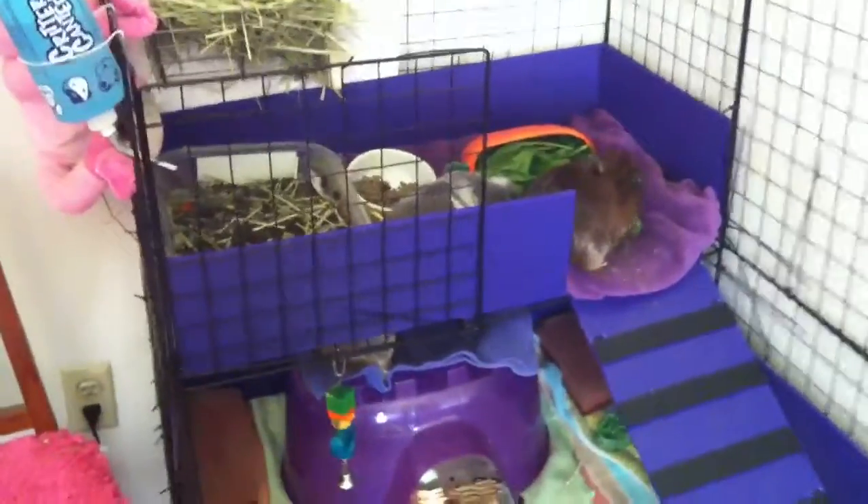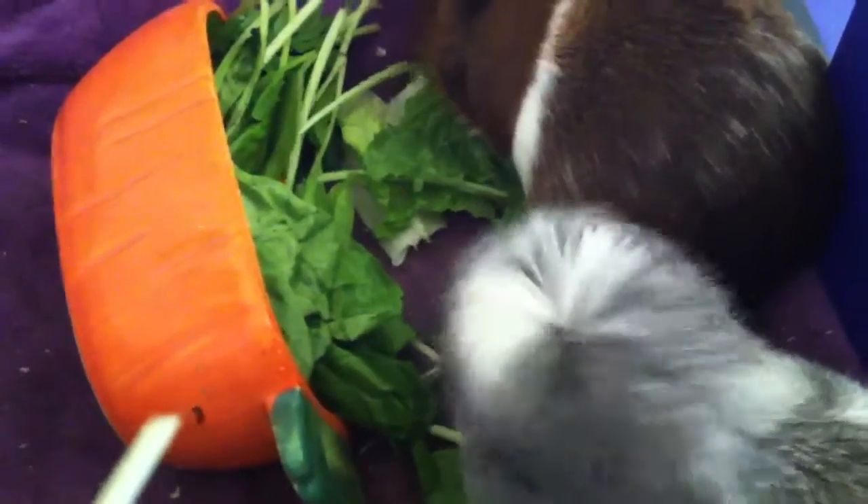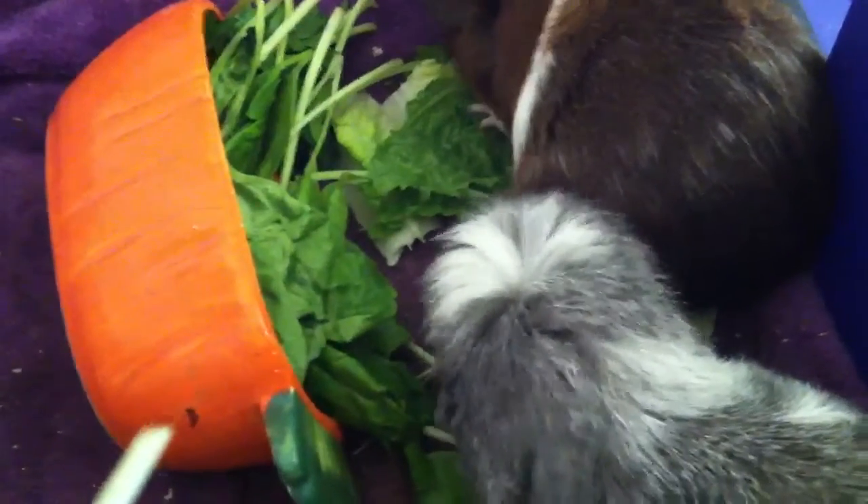So this is going to be a short video. I'm just going to show you guys more of the pigs eating, because that's what they do. I can't really see their faces because they're turned the other way.